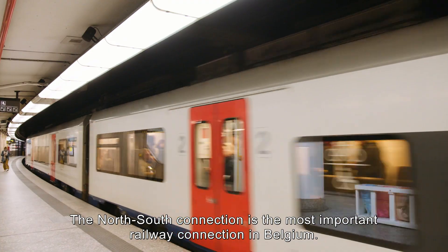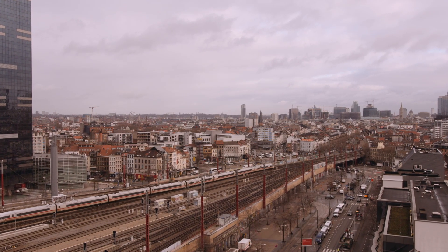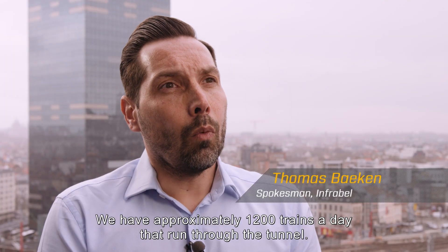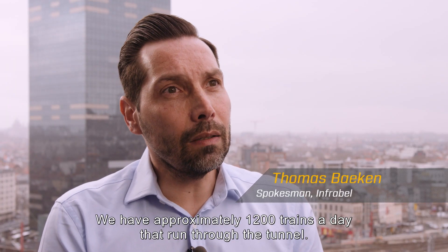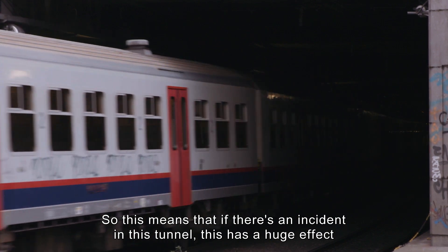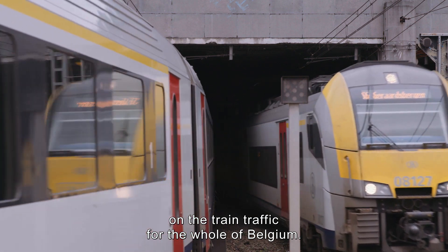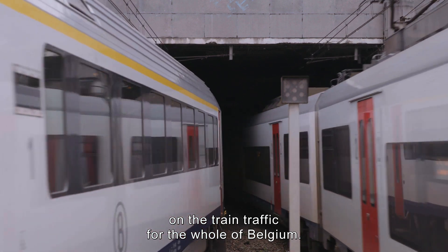The north-south connection is actually the most important railway connection in Belgium. We have approximately 1,200 trains a day that run through the tunnel. So this means that if there's an incident in this tunnel, this has a huge effect on the train traffic for the whole of Belgium.